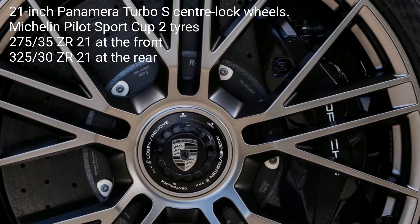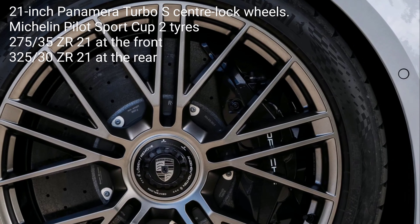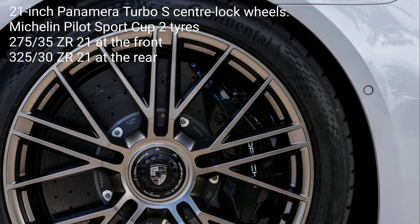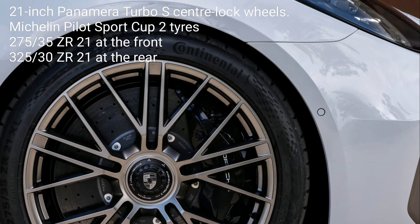The forged 21-inch Panamera Turbo S center lock wheels are fitted with Michelin Pilot Sport Cup 2 tires — dimensions 275/35 ZR21 at the front and 325/30 ZR21 at the rear — specially developed for the Panamera and for dynamic driving situations.